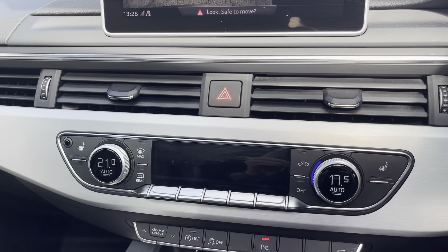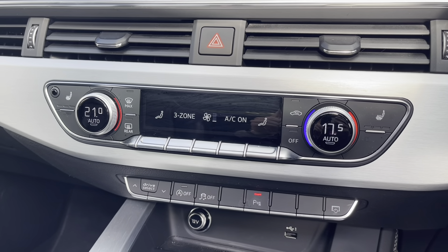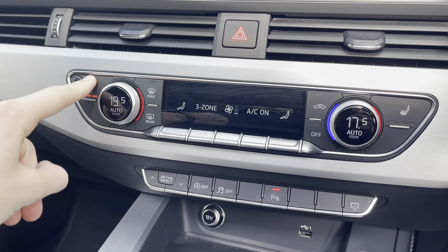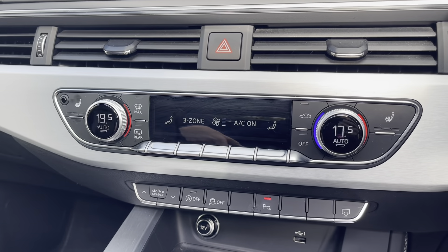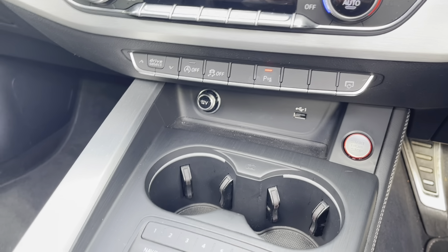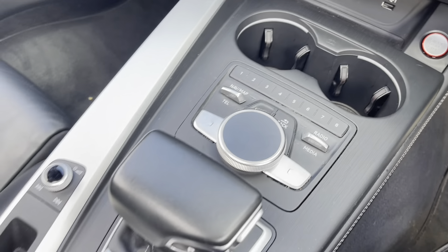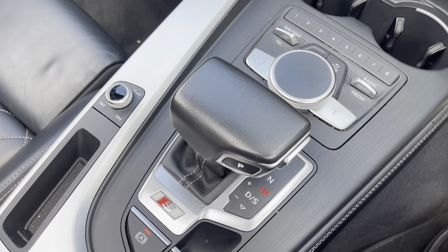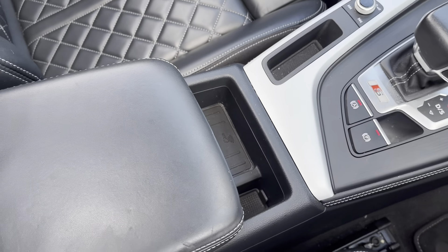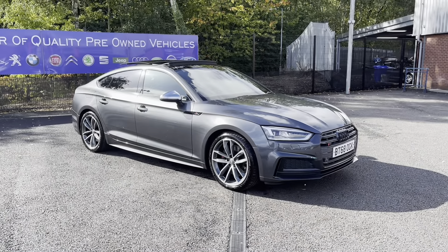Moving down now, you do have your deluxe three-zone climate controls. This allows the driver, the passenger and the rear passenger to set different temperatures to one another, allowing for maximum comfort. You also have the brilliant feature of heated seats, perfect for cold British winter mornings. Below that you have your 12V power outlet, your two integrated cup holders, your stop/start button and your USB port, as well as your MMI controls with quick select on either side. You also have your automatic gearbox selector, your electric handbrake and your handy armrest that can be used as storage. You also have your wireless phone charger there, which is a brilliant feature.